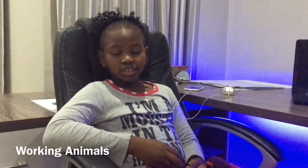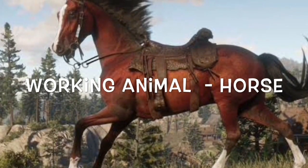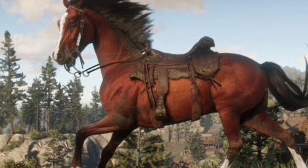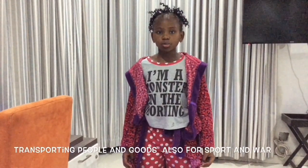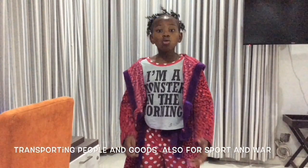My topic today is working animals and I've chosen a horse. Working animals are domesticated animals which are taught by humans to perform tasks. In the olden days, horses were used for transporting people and goods, and were also used for sport and war.